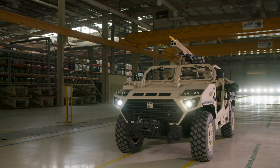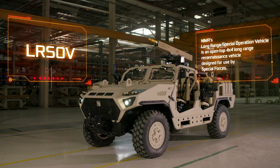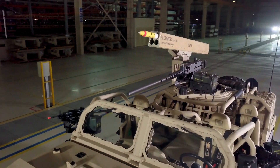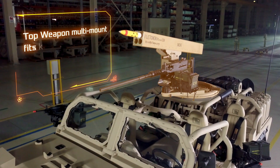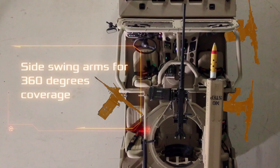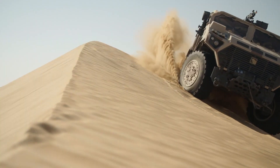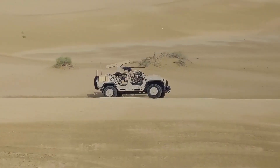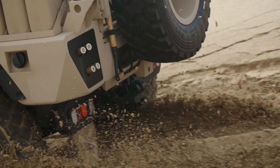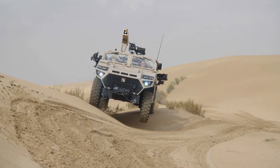The Ajpan LRSOV is a versatile all-wheel drive open vehicle designed for militaries worldwide. Already in service with the UAE Army, it excels in reconnaissance, search and rescue operations, and patrolling. The four-person crew has access to both non-combat options like a winch and night vision, as well as various weapon systems including grenade launchers or large-caliber machine guns. On highways, the vehicle has a range of 700 kilometers and a top speed of 100 kilometers per hour. It also boasts a payload capacity of 3 tons and offers numerous options including mine protection.